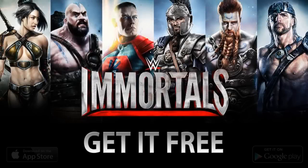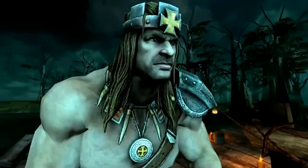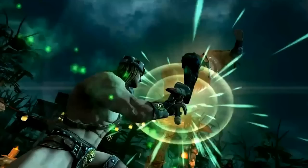Alright guys, today we're talking more WWE Immortals as the game is out in just a few days, coming out this Thursday January 15th on both iOS and Android devices. Let's take a look at the game in action as the official Facebook page has released two videos that show off the special moves for Triple H and the Bella Twins.